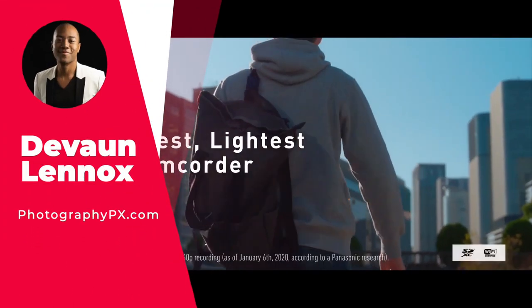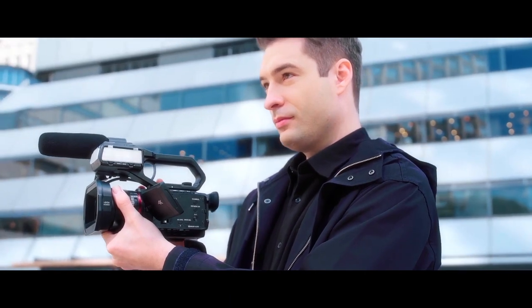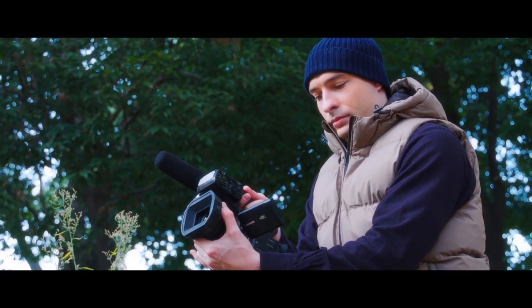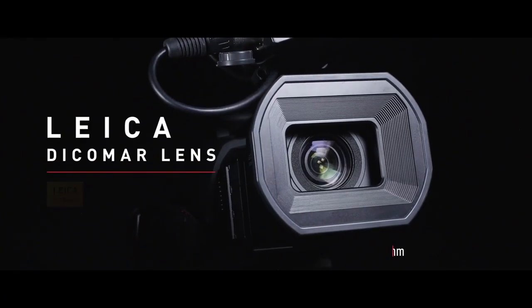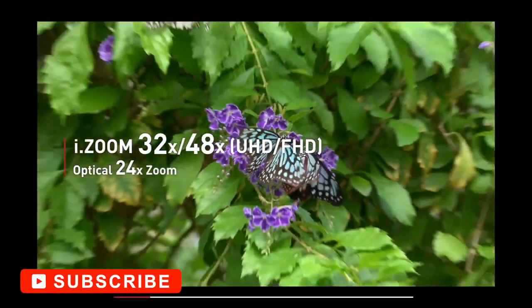So hello my friends, Devon Lennox here, Photography PX. In today's video, we'll cover the top 10 best 4K camcorders. Do know you can find timestamps and links in the description down below. And also know this is not a sponsored video. Let's get started.